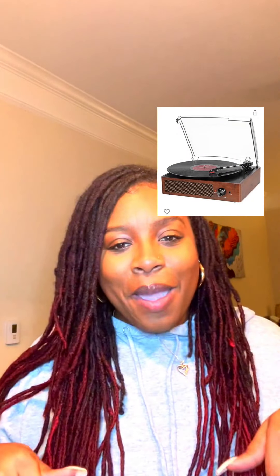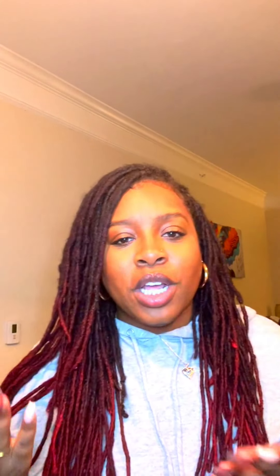The next two things go hand in hand — my record player, which I also got off Amazon. Unfortunately when I tried to find the link it's currently sold out, so I'll link something similar. And my favorite record I bought this year is hands down my Sade album. I absolutely love this — in itself it's just the vibe.